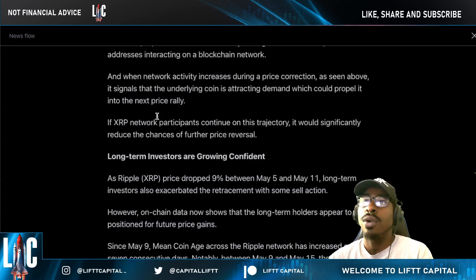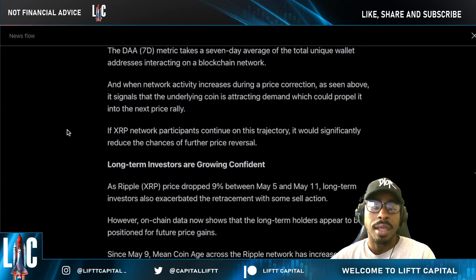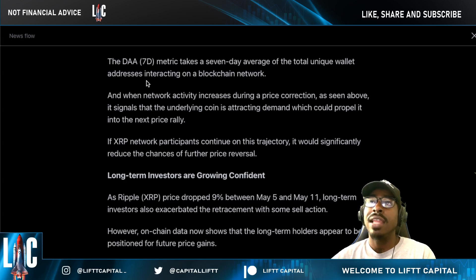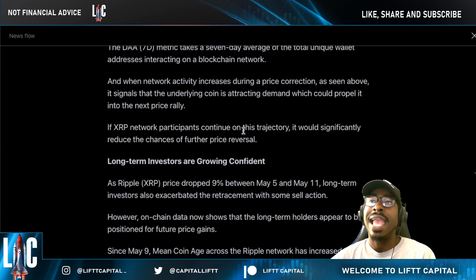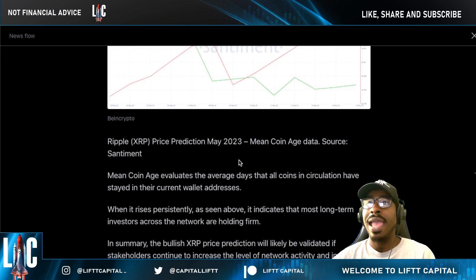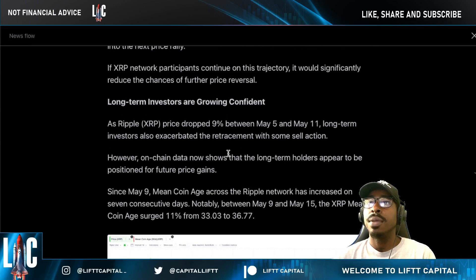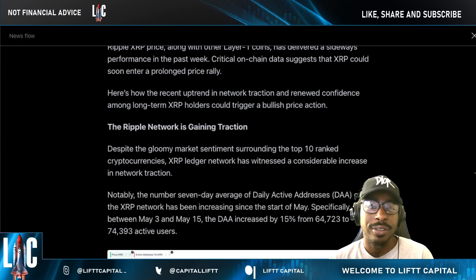Last but not least, let's talk about where I see a price prospectus for XRP. Over the last week to month, daily activity has increased significantly for XRP. The seven-day metric — that's the seven-day average of total unique wallet addresses interacting on the network — when this activity increases, you typically see a price correction upward from where we were. Long-term investors are getting more confident in where things are going for XRP, and Ripple's business continues to flourish.